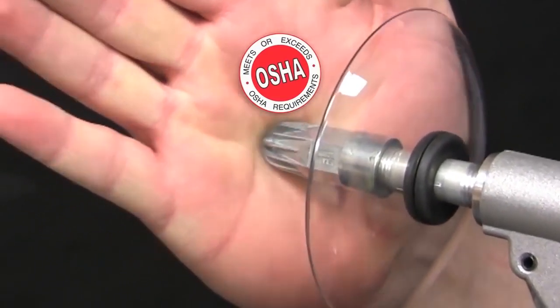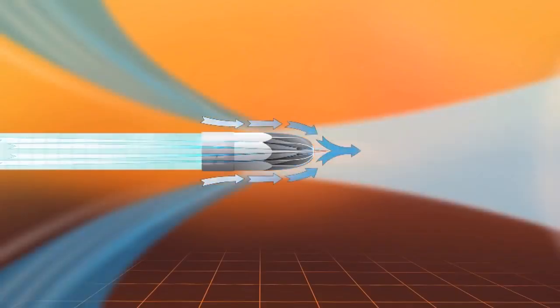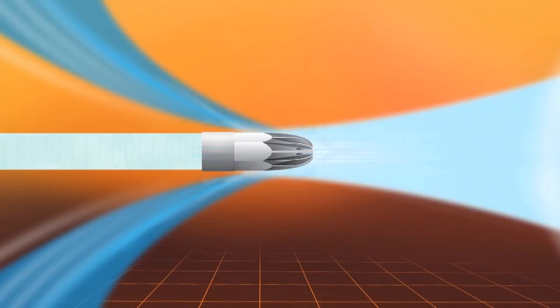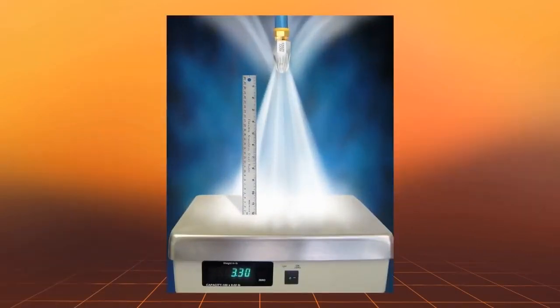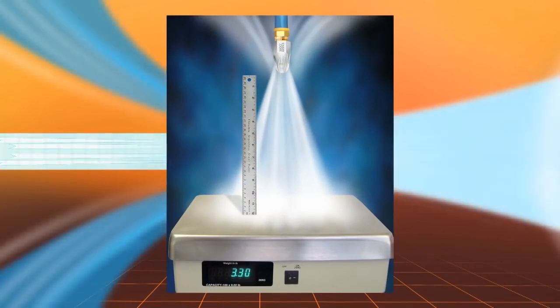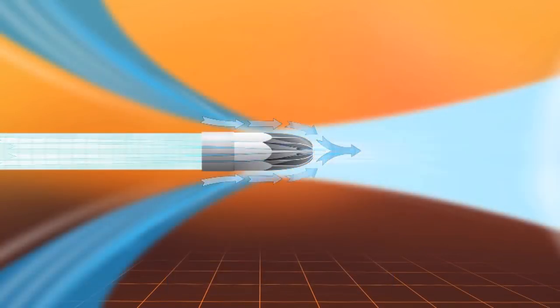Another benefit of engineered air nozzles is quieter airflow and a more pleasant work environment. Air nozzles use the Coanda Effect or small directed nozzles to amplify compressed airflow 25 times or more. As illustrated, compressed air is ejected through a series of nozzles on the outer perimeter.